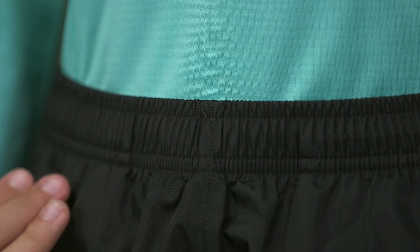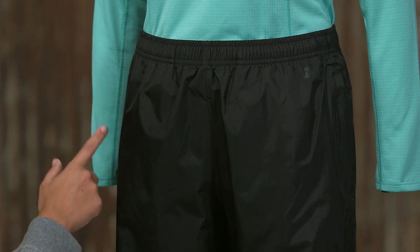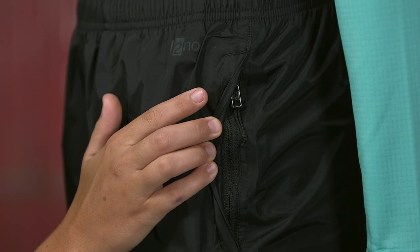These pants have a pull-on elasticized waistband that adjusts with an internal draw cord. The two zippered hand warmer pockets have mesh pocket bags, storm flaps, and DWR treated zippers.